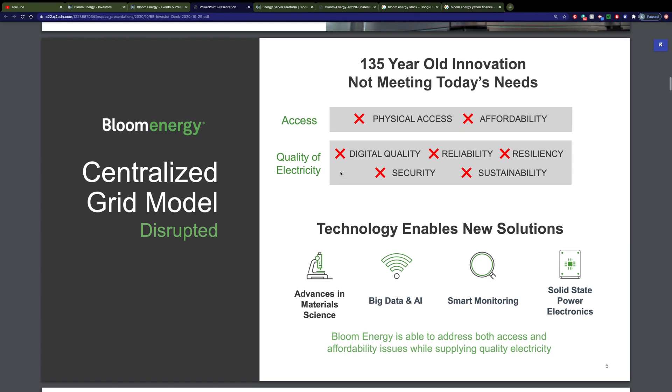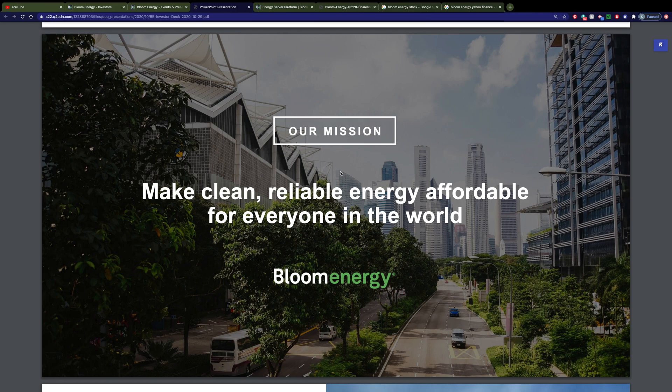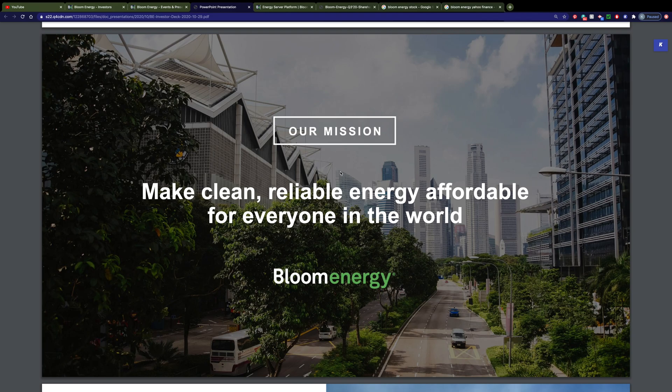How did this company come about? In the early 2000s, their founders were working on a project at NASA to create fuel out of the gases naturally available on Mars. Once they solved that problem, they realized they had something to generate electricity here on Earth. They founded the company, initially through venture capitalism, and went public in 2018 with their IPO.